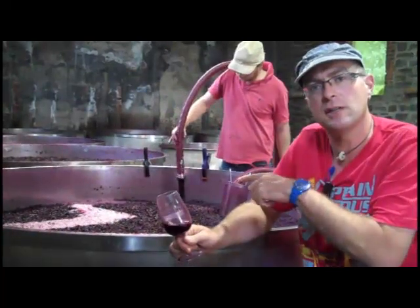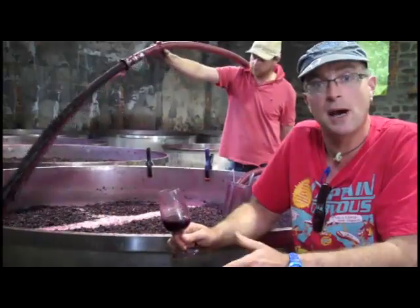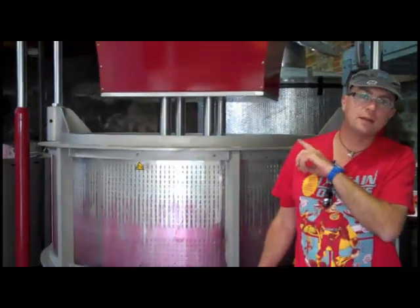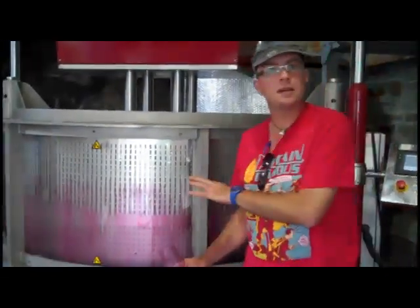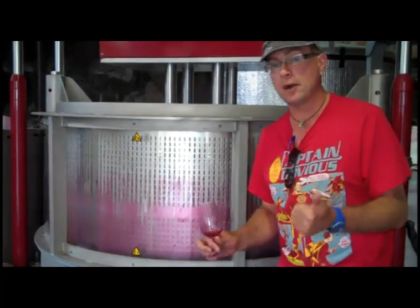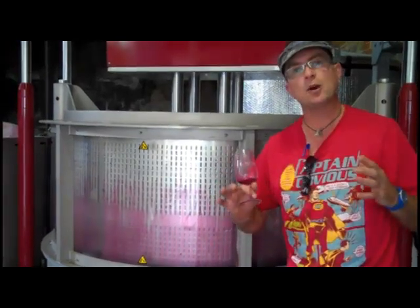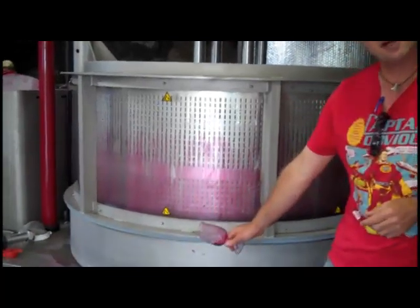Now from fermentation on skins, the next part of the process of course is going to be using the famous Shadow Tanunda basket press. Behind me you've got the Vaslin Bucher basket press — it's really the Rolls Royce basket press. It's running at the moment, it's very gentle. You can see it move — it's squeezing these ferments really, really gently. We don't want over extraction, we don't want bitterness. So a machine like this is really going to be the best, most efficient and gentle way to press our fermentations. The Shiraz coming out the bottom now.